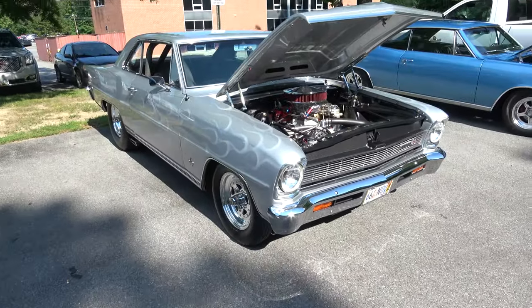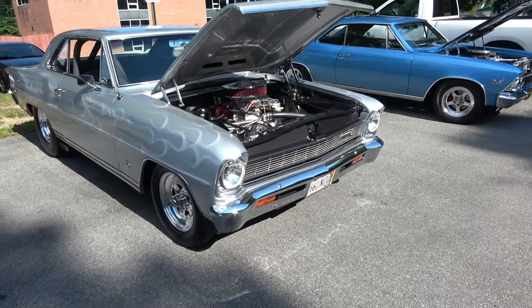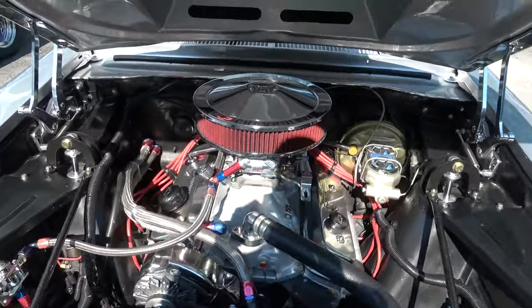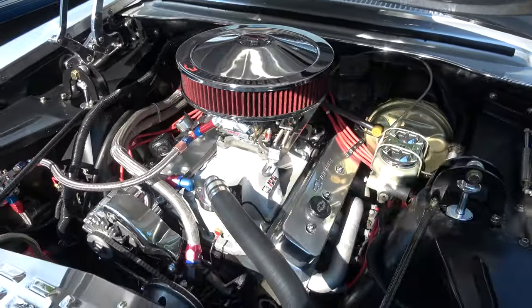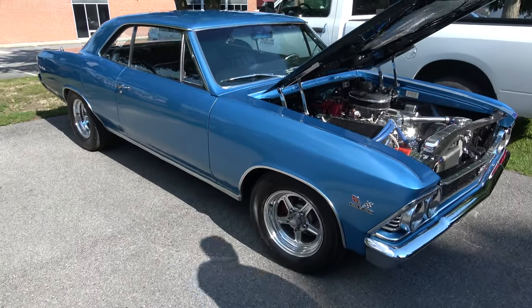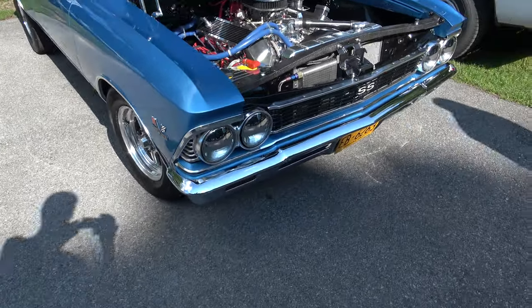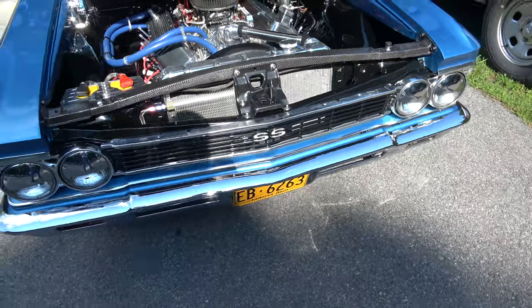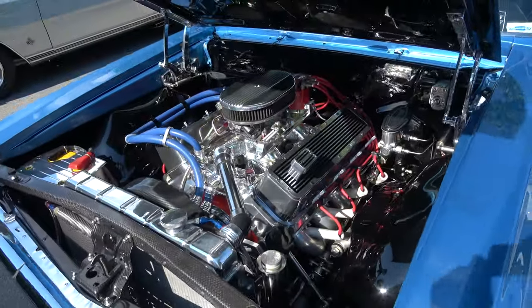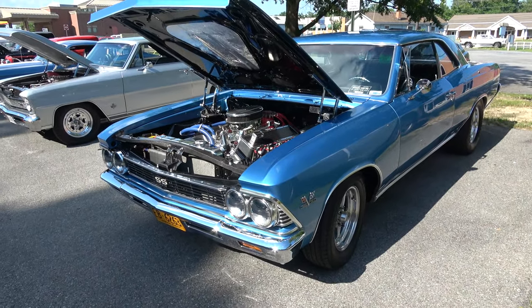And a 1966 Chevy 2 Nova, tubbed out Pro Street, small block 383. And a 1966 Chevelle 396 big block.